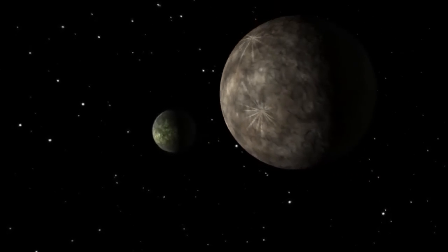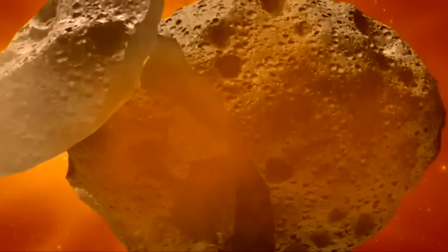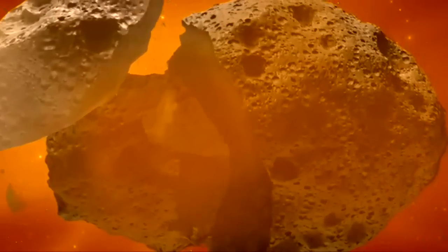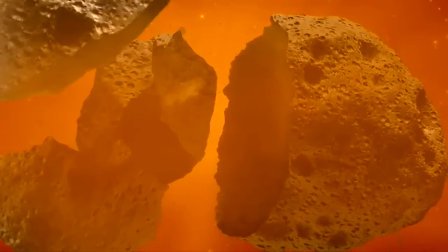The solar system was a violent place to start with. There were many crashes in which small bodies broke into pieces and reformed. The study of asteroids helps us understand a lot more about the early solar system history. Of the millions of asteroids in our solar system, only a few have been observed up close.